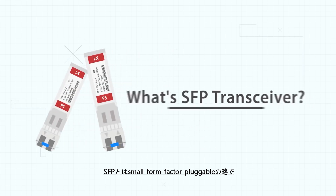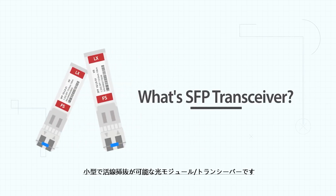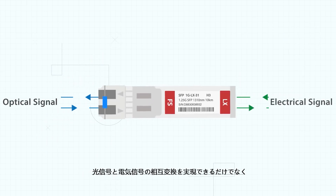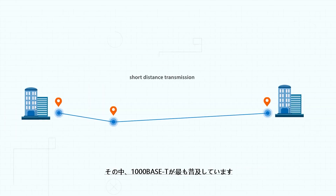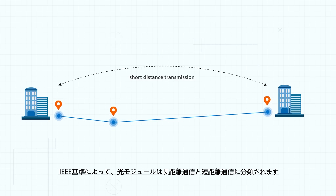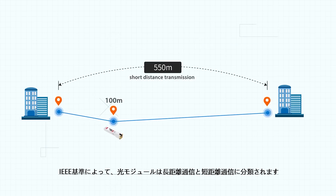SFP, short for Small Form Factor, is a compact, hot-pluggable transceiver which can realize electrical and optical signal conversion to extend original link distance. It's most commonly used in 1G network transmission over short and long distances based on different IEEE standards.